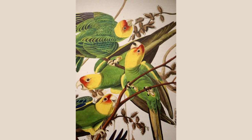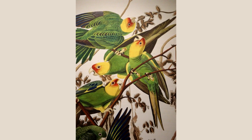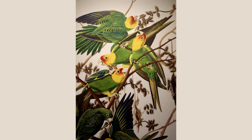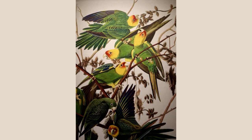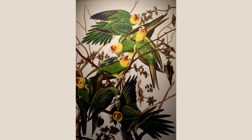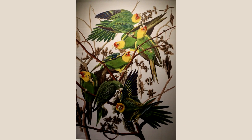James Audubon painted the Carolina parakeet, which was the only parrot species on the eastern seaboard of the United States. It went extinct in the wild in 1910 and in captivity in 1918.